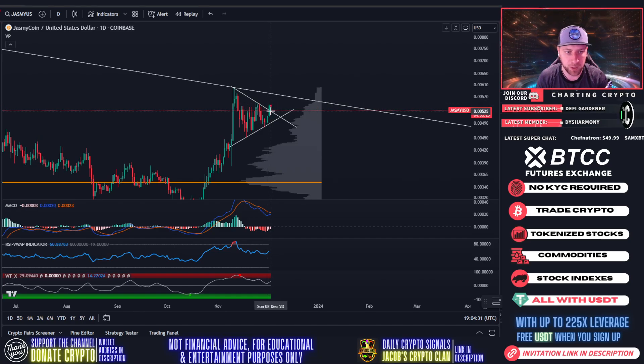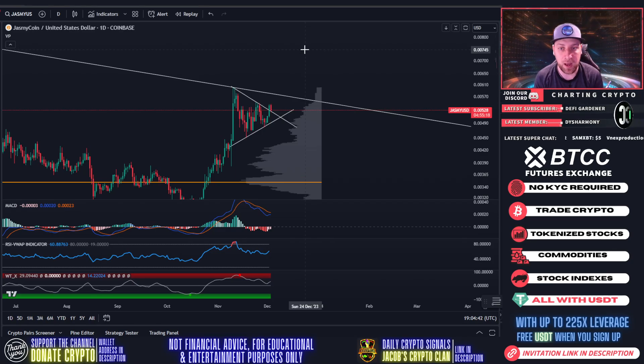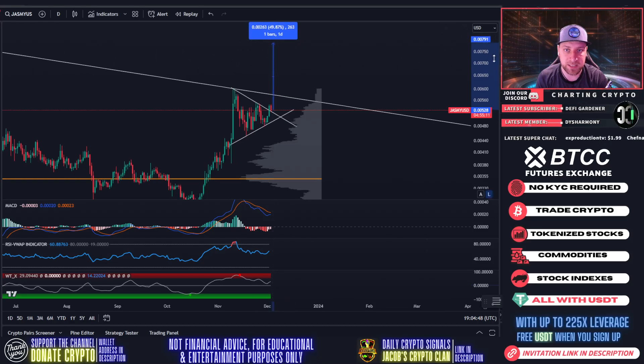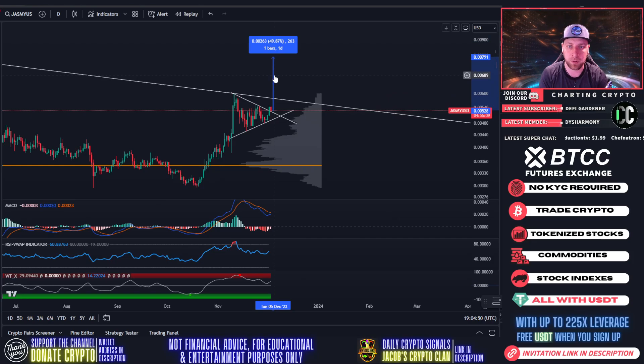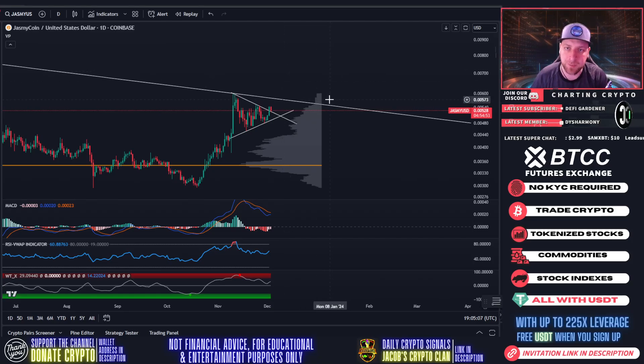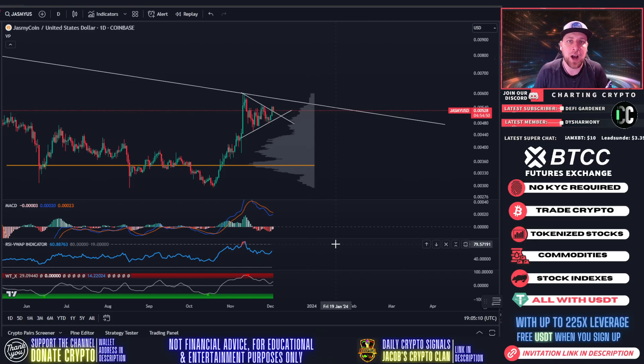We entered our long on Jasmine down at 4.9 and got out at 5.3. We're currently back-testing that 5.3 area — if we see a support bounce here, I would be entering a long on Jasmine. We're probably looking at a 2x, so a long on Jasmine could be very profitable right here. I'd do it on BTCC exchange — not financial advice — great exchange for futures, sign up with the link in the description. Right now, indicators are still extremely bullish.